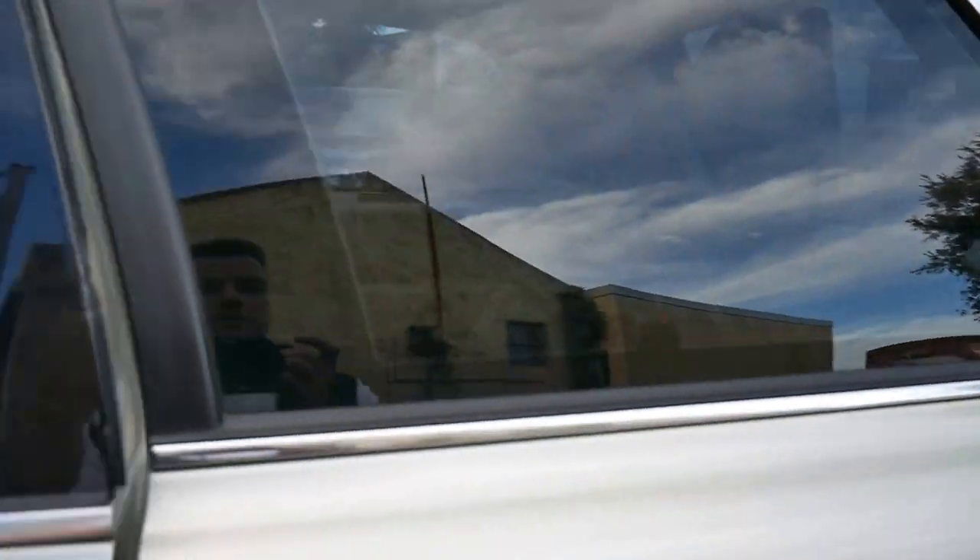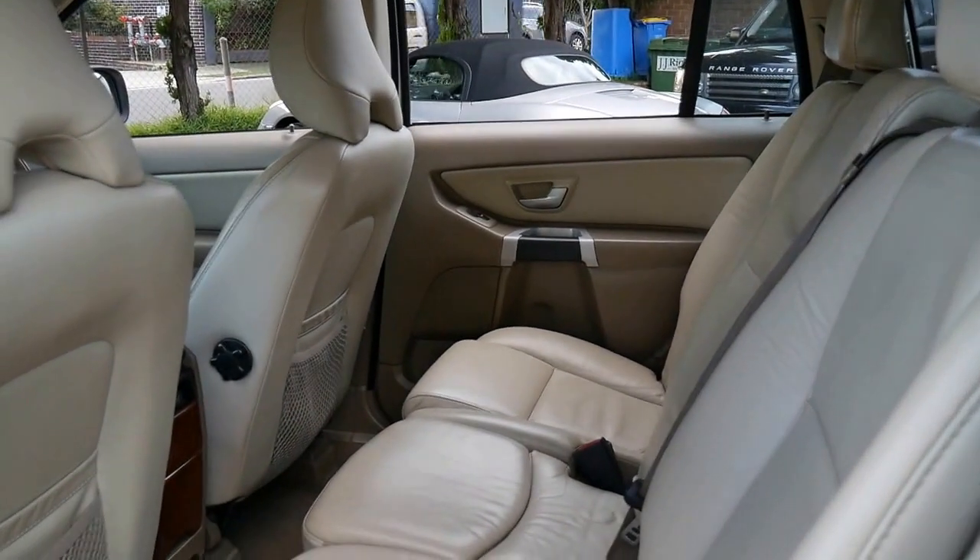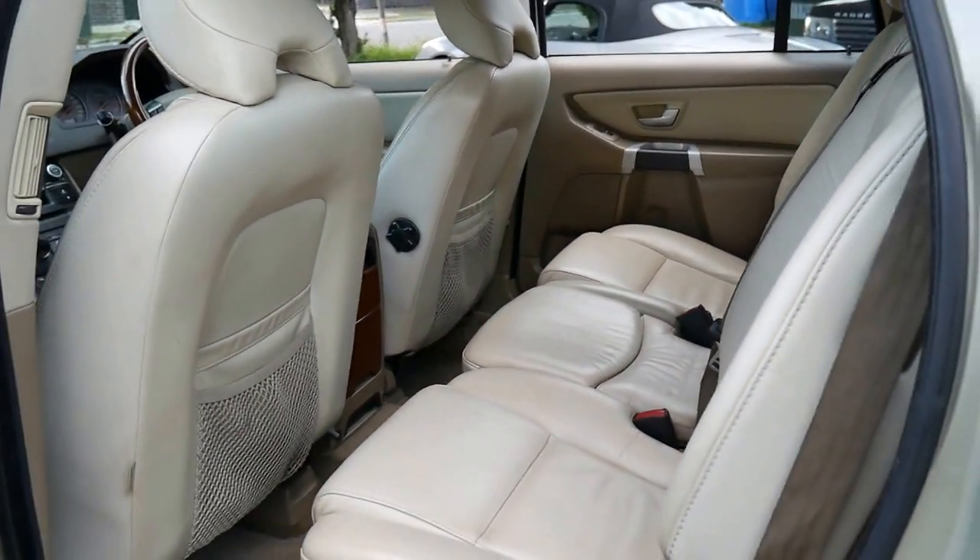It's got tinted windows. The good thing about this car is it's had two owners, and both owners have kept receipts since the car was brand new.